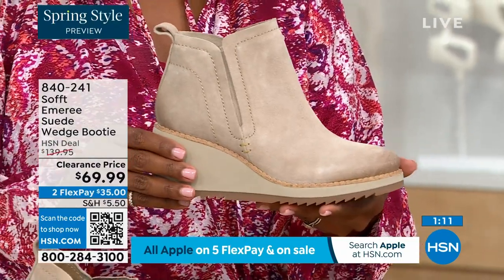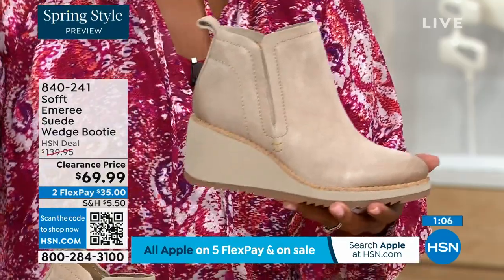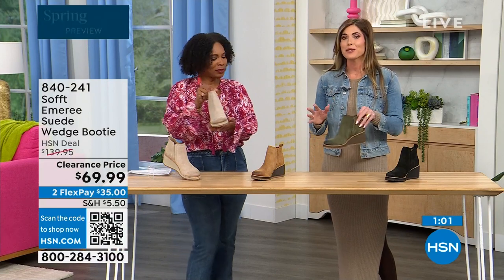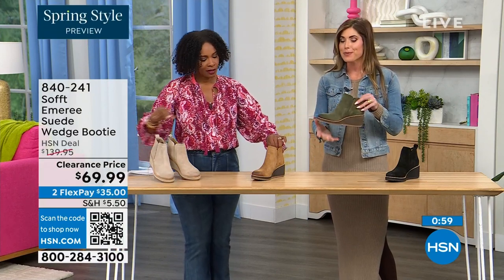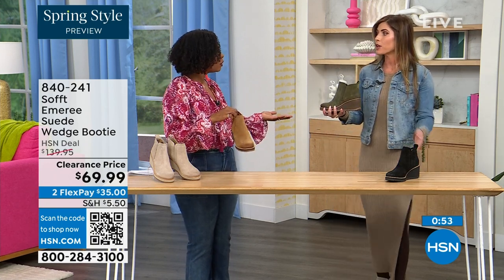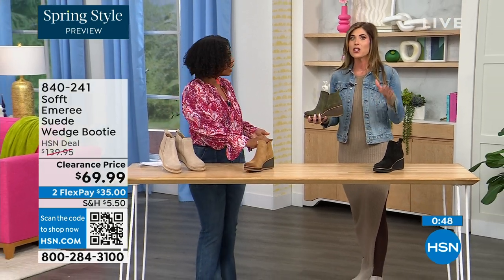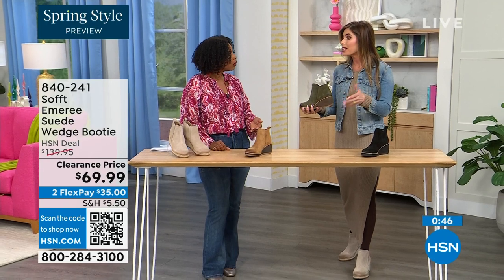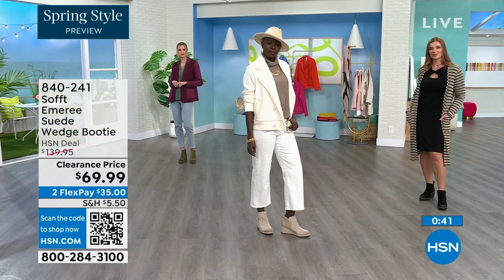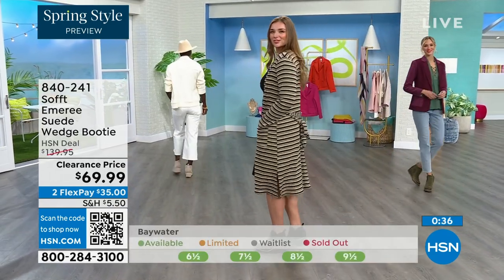Spring doesn't necessarily mean hot — spring means anything goes. We're really spoiled here in Florida, so spring to us is a lot different than the rest of the country. These are absolutely a booty that will carry you into spring — look at this, it's very much a spring outfit. I'm wearing just tights, a cute little dress and a denim jacket. So this says spring, this isn't a winter outfit. These absolutely can carry you into spring as well as into the fall months too.